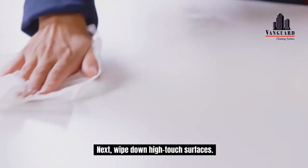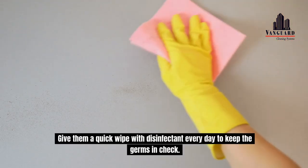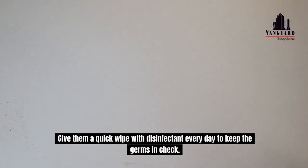Next, wipe down high-touch surfaces. Desks, door handles and light switches are germ magnets. Give them a quick wipe with disinfectant every day to keep the germs in check.